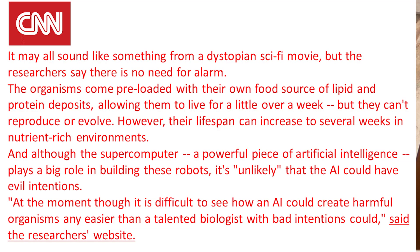He said it may all sound like something from a dystopian science fiction movie, but the researchers say there's no need for alarm. The organisms come preloaded with their own food source of lipid and protein deposits, allowing them to live for a little over a week, but they can't reproduce or evolve. However, their lifespan can increase to several weeks in nutrient-rich environments. And although a powerful AI supercomputer plays a big role in building these robots, it's unlikely that AI could have evil intentions — though unlikely doesn't mean impossible.